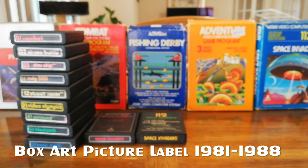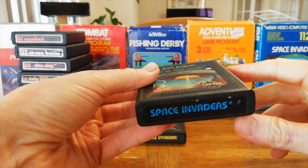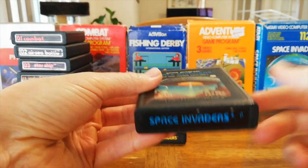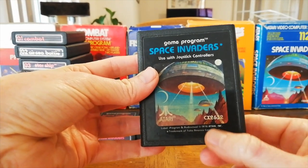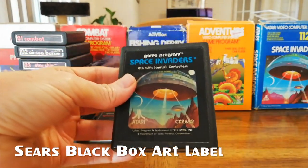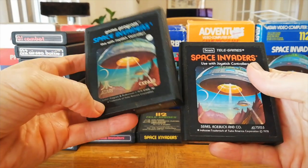From 1981 to 1988, they went onto the box art black label. These feature the box art of the game, and a font change. The color of the labels sometimes matched what they were previously, and sometimes they just changed it. Really nice design, still have the cartridge number on the top. Sears had an equivalent — almost exactly the same, different color choices, but with Sears TeleGames rather than Atari on the cartridge.